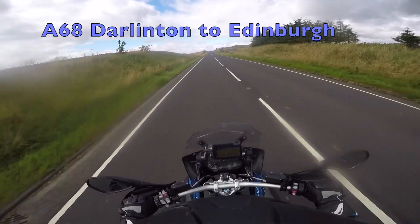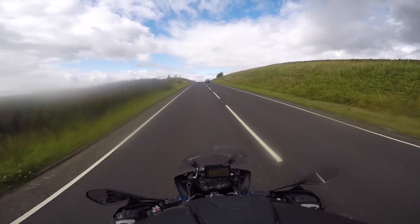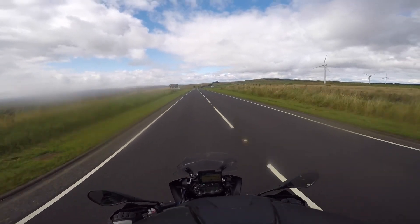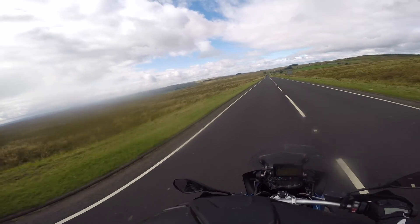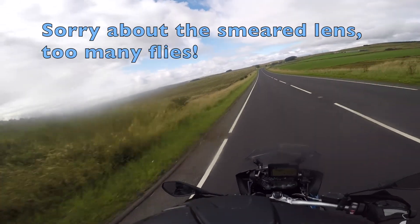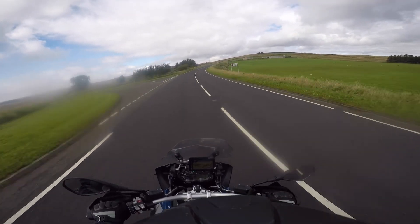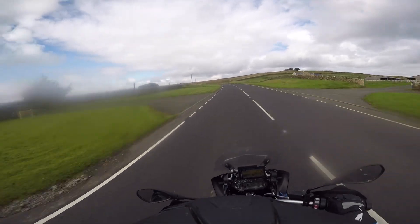Well, I'm up in what I think is Northumbria now, or maybe it's still County Durham. Goodness knows what county I'm in, but it's the A68 — the back of the Pennines. And it's pretty bleak, that's for sure. Not a lot up here: wind turbines, sheep, and some big tarmac. Some big views — that's a serious view over there. Again, absolutely brilliant tarmac, makes for most enjoyable riding.